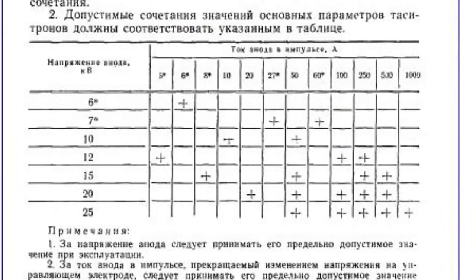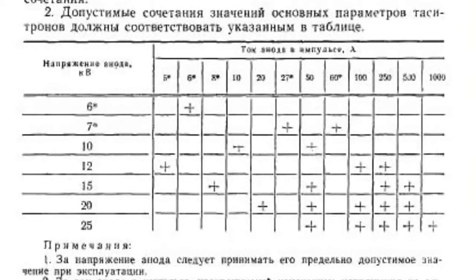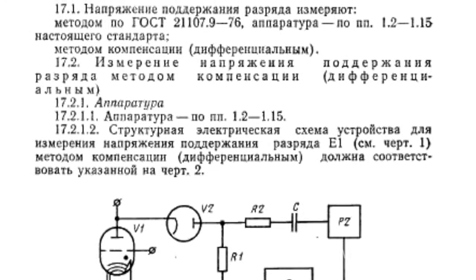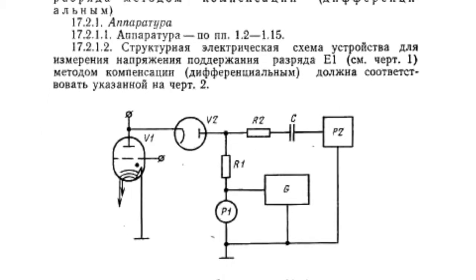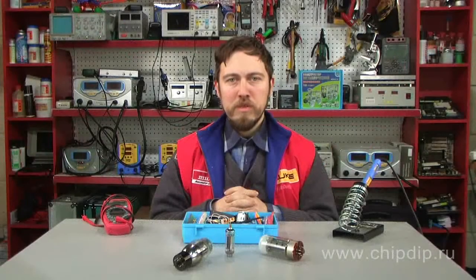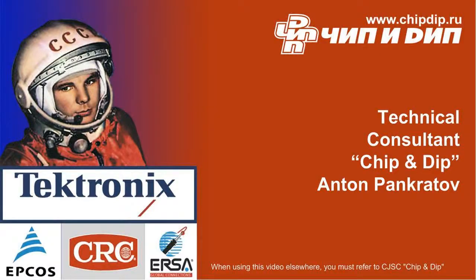Just like all other gas discharge devices with heater cathodes, the tacitron has low internal resistance and consequently a high anode voltage efficiency, up to 95-98%. Tacitrons are used in high voltage pulse of up to several hundred kilowatts in power, including those operating under high temperature conditions.